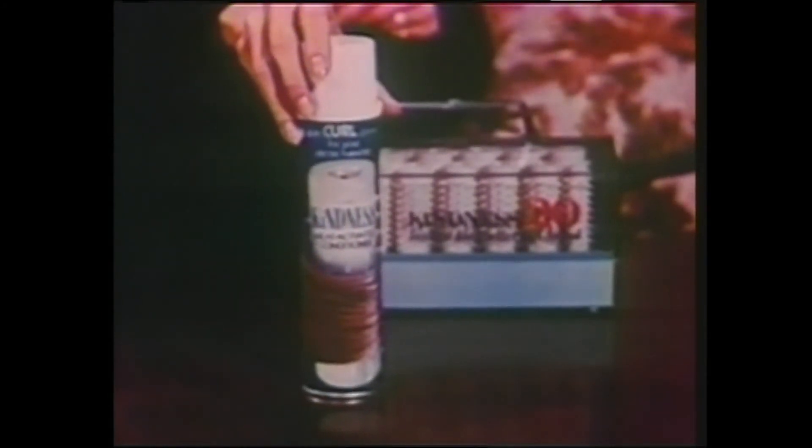Helps your hair hold up through wind and rain and just plain living. The droop-proof curl. Get it with new Kindness heat-activated conditioner from Clairol.